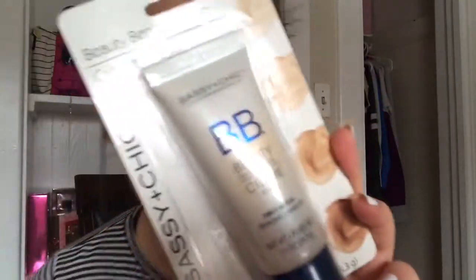They didn't have primer so I'm not gonna use primer. I'm starting off with the BB cream — it's like the foundation. There's not a lot of shades, which, what do you expect for a dollar? I got the shade 'light.' I'm gonna use this as foundation and hope for the best, my darling. This is extremely light — let's just work with it.